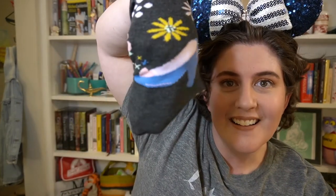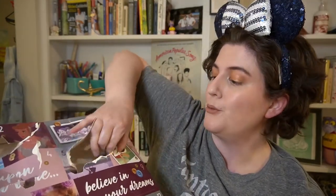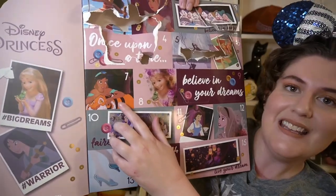Day six is Ariel on the box. I'm no longer trying to pop through — I am just ripping the boxes off. We have another no-show sock and this one also has the princess's colors in stripes. Love how they do that. And this is Princess Aurora.